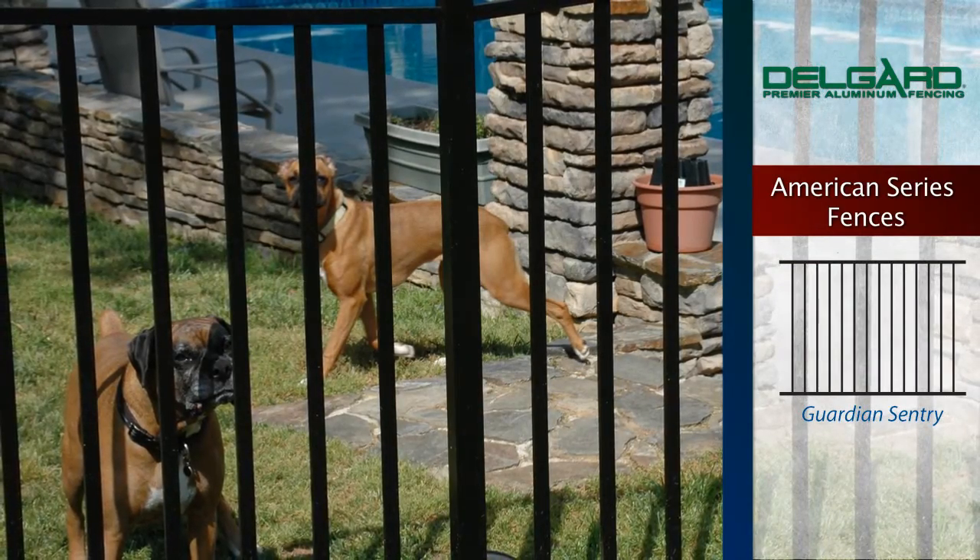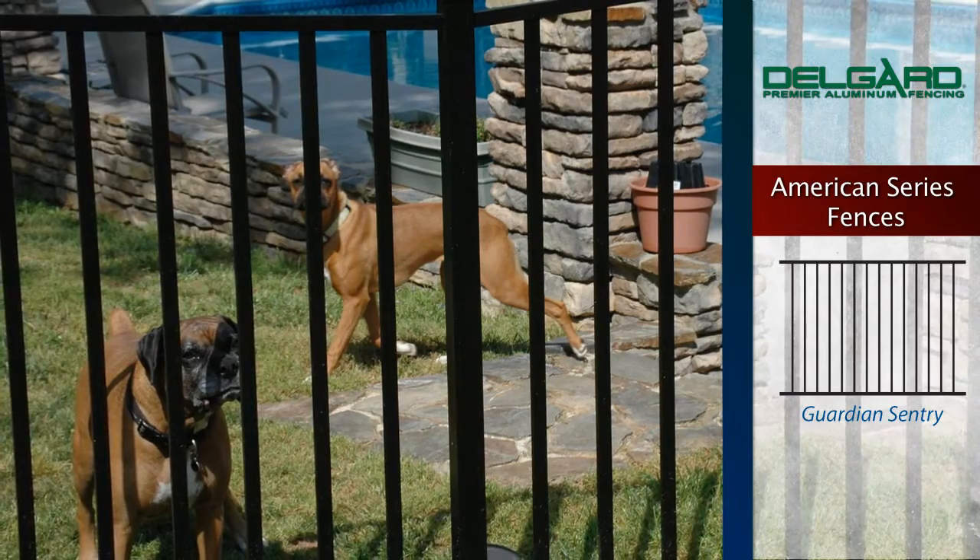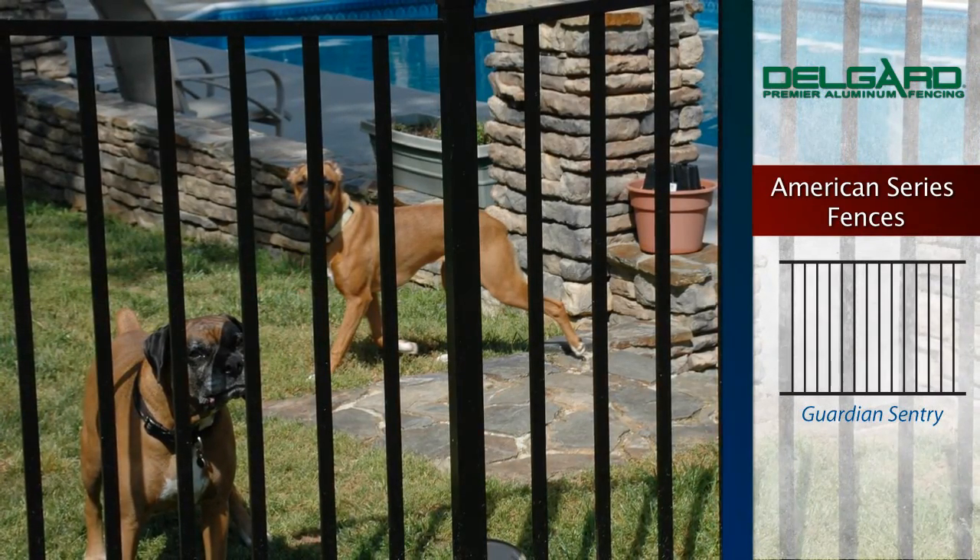The elegance and simplicity of the Guardian Sentry fence provides a smooth top and bottom rail, making this fence ideal for pool applications.